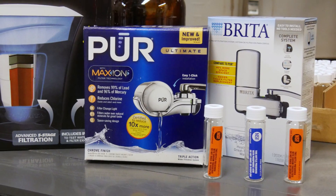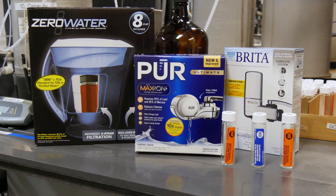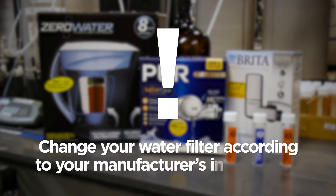Several different types of water filters have been certified to reduce lead in drinking water. These include pour-through pitchers and faucet-mounted filters. It's very important to change the filter according to manufacturer's instructions.